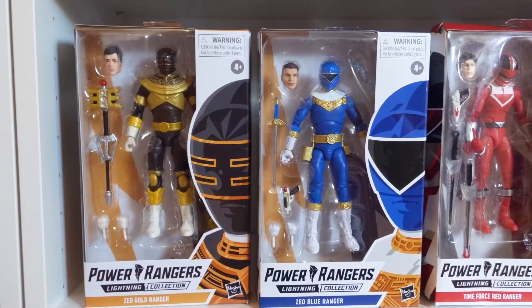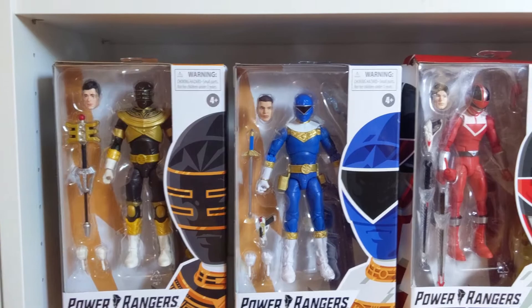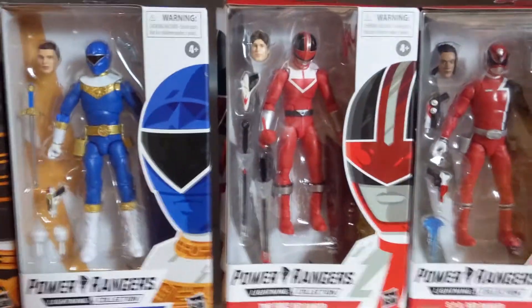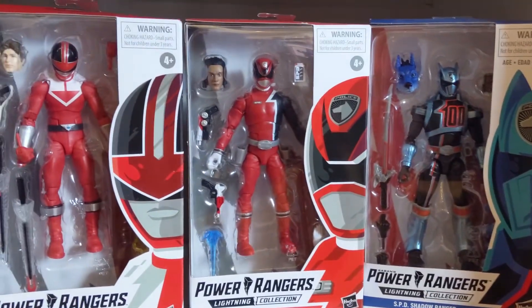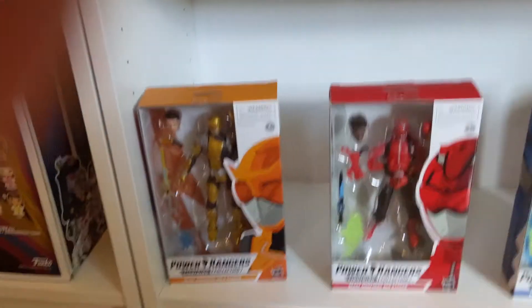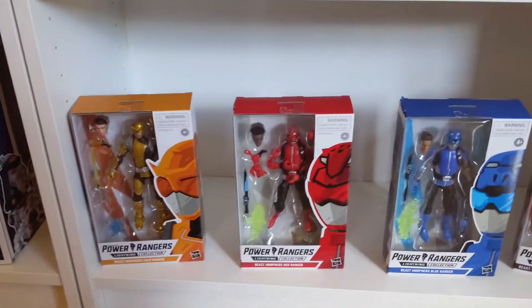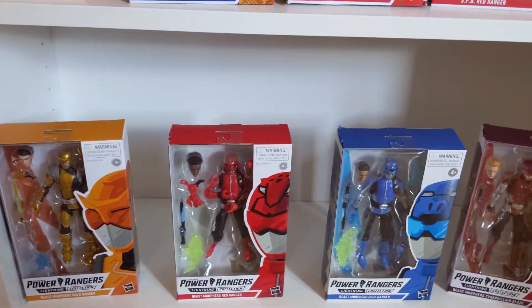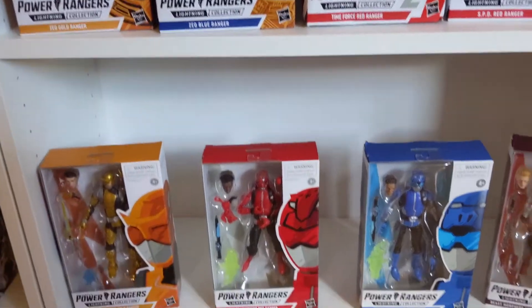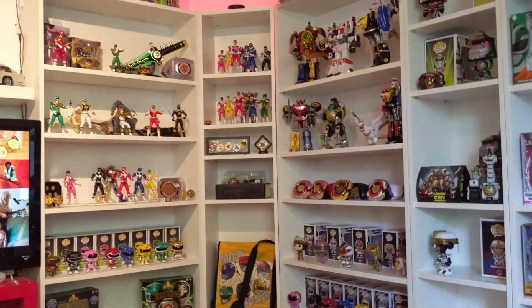Moving down we got a little bit of Zeo — the Gold Ranger and Blue Ranger. We got Time Force Red Wes, then SPD. And then we got the Beast Morpher selection that's out now. Like I said, I generally gravitate towards things that I watch. I have watched a few of the Beast Morphers so it was good enough for me to keep them. The Dino Charge figures I actually gave away to a friend whose kids are getting into Power Rangers, because I want the fandom to keep growing.